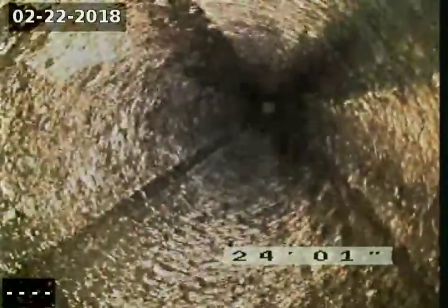We're heading back towards the building. Almost looks like the old transite pipe. At least there was nothing crushed, no structural failures, no sags. That connection's good.